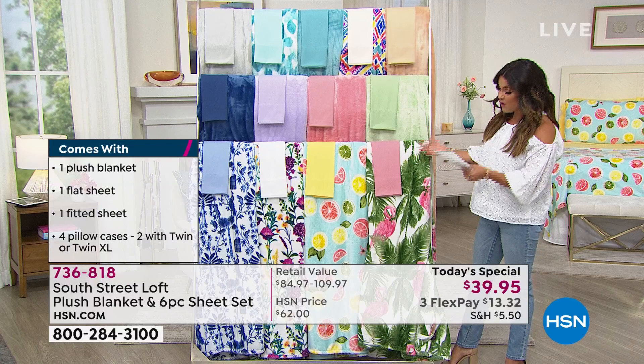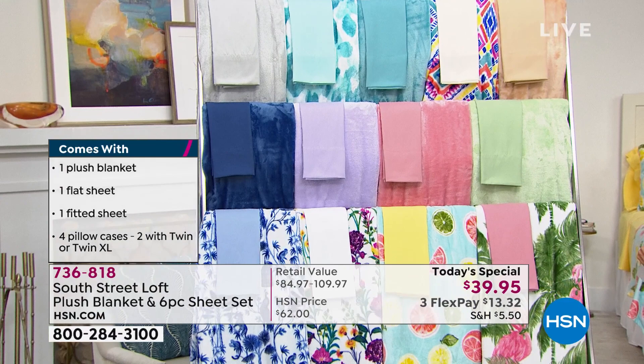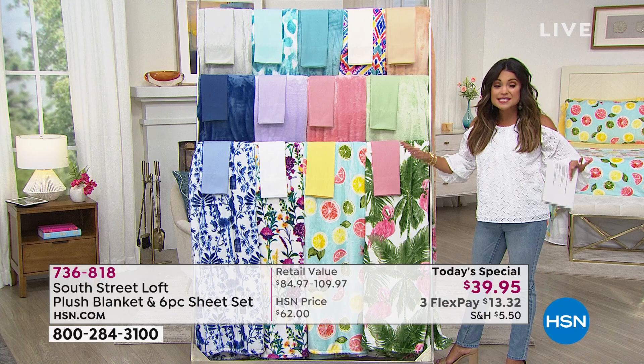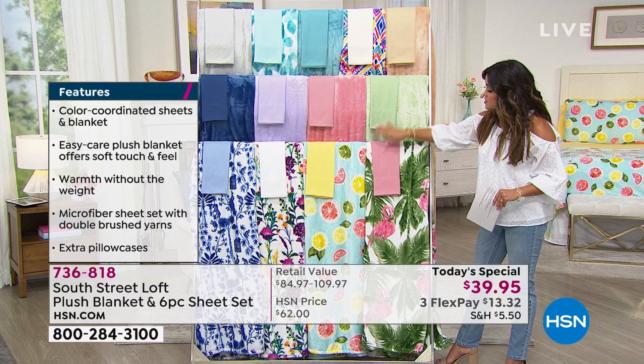Honestly, the most affordable way to add a pop of personality and fun, to make your room more stylish — maybe it's the guest room, you're expecting family to come. For $39.95 it is a complete bedroom refresh, and that price is across all sizes. We have six size options you can choose from.